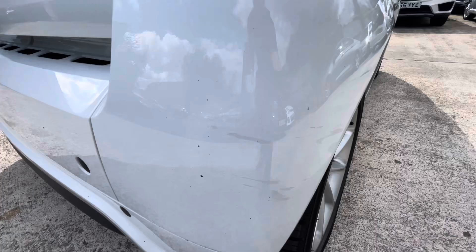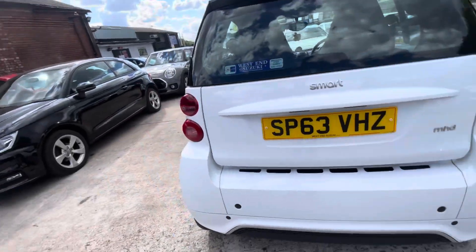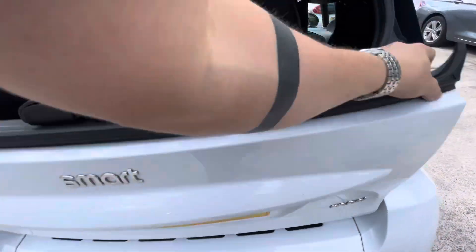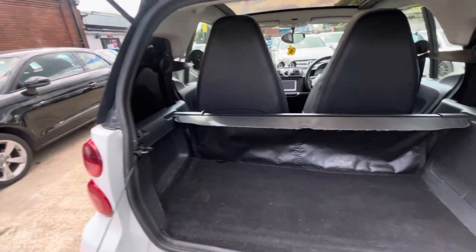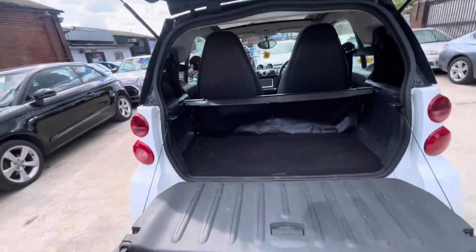There are a few touch-ups that have been done just there on that bumper. The tailgate's in nice condition. I want to show you the boot really quick — it opens just like that. There's a little parcel shelf just there as well, and a nice handy seat if you need one.